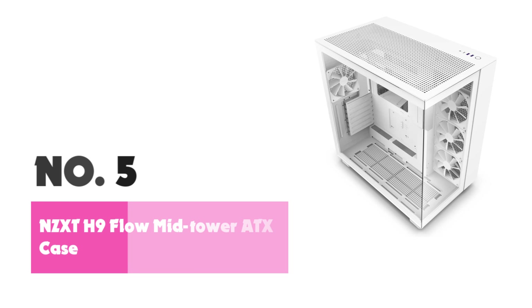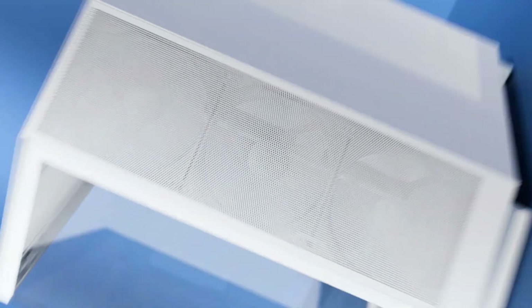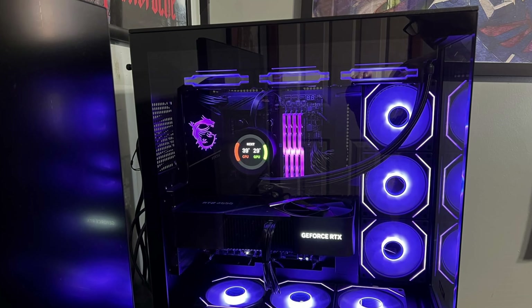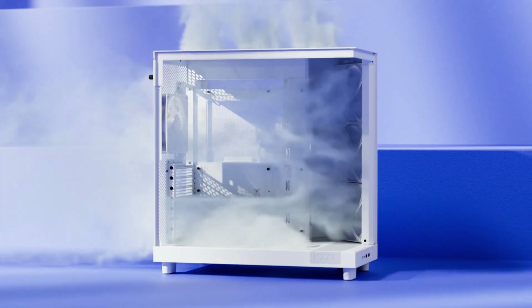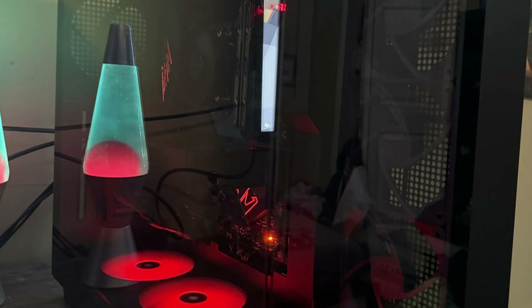Number 5: NZXT H9 Flow Mid-Tower ATX Case. The NZXT H9 Flow Dual Chamber ATX Mid-Tower PC Gaming Case combines functionality and aesthetics, making it a top choice for gamers and PC builders. Designed to ensure high airflow, the case features a perforated top panel for optimal ventilation, helping to keep your components cool during intense gaming sessions.